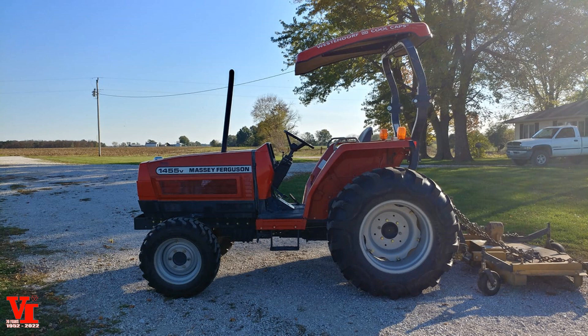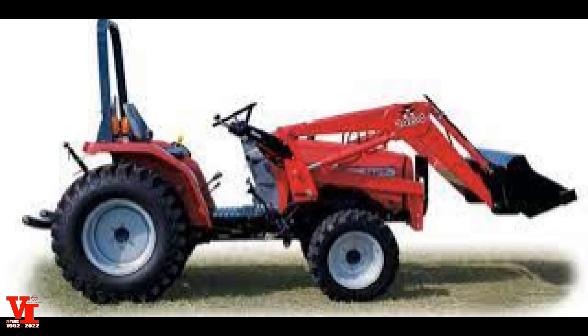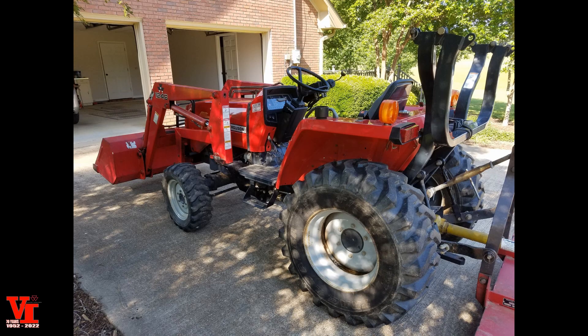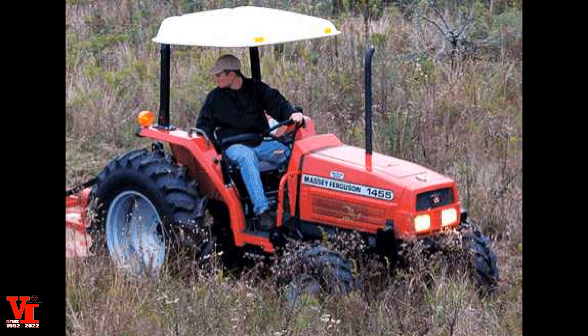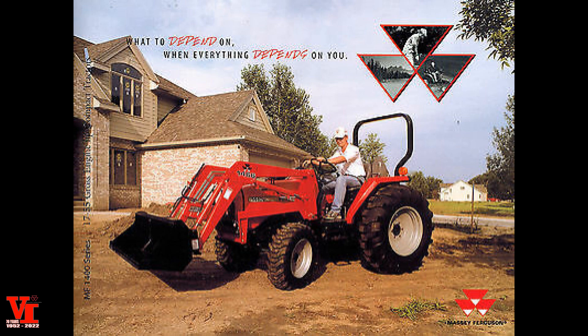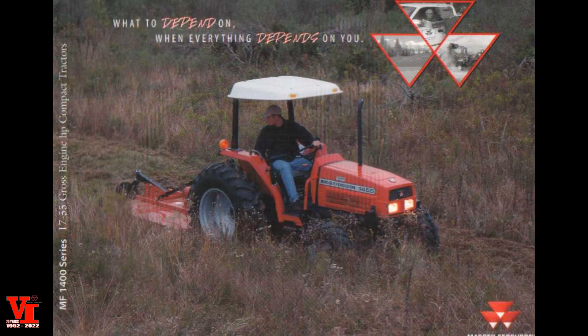The 1445 was at 44.2 engine horsepower and the 1455 was at 55.3 engine horsepower — both also offered a value version. The 1445 and 1455 were both four-cylinder motors, Iseki-built in Japan. A big value of Massey Ferguson during this period was that one manufacturer controlled the engine, transmission, and hydraulic system — all engineered and manufactured to work together — where other companies were trying to make mismatched components work.